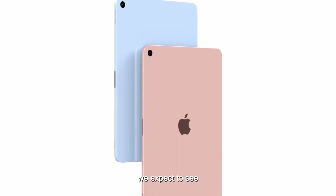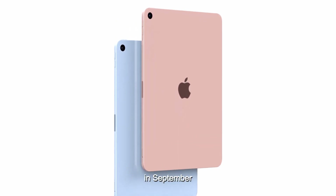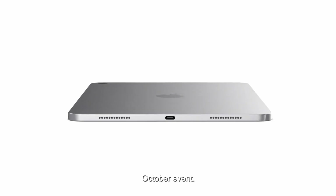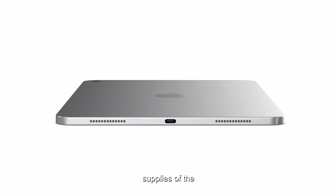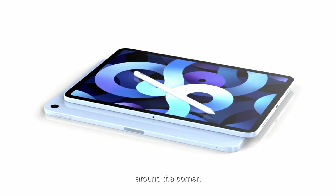Finally, when can we expect to see the new iPad Mini? The rumor mill suggests a launch in September or October. Apple might introduce it alongside the new iPhones or at a dedicated October event. With dwindling supplies of the current model, it's a pretty strong hint that a refresh is just around the corner.